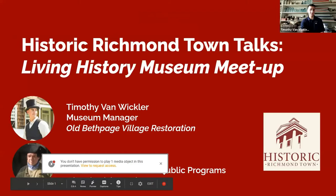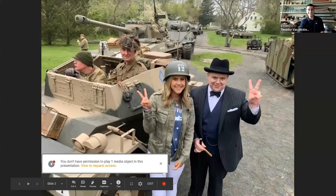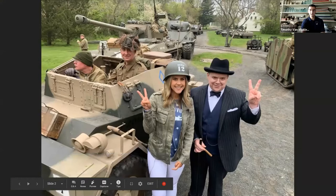Tim shares a fun fact about how he and Luke met — not in the 19th or 21st century, but in 1943, through the Museum of American Armor. He's pictured in a British armored vehicle, and Luke is dressed as Winston Churchill, both appearing with News 12. Special thanks go to Gary Louie for connecting the two of them professionally.